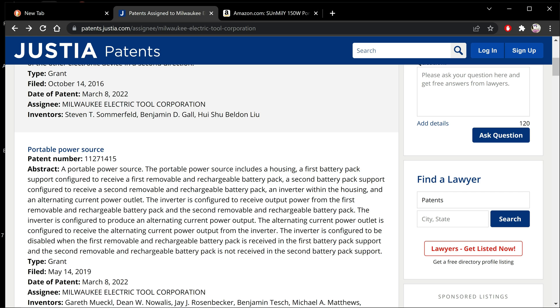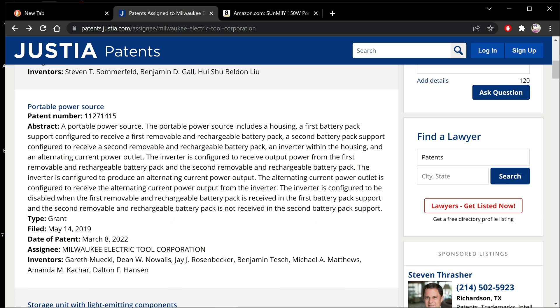The inverter is configured to be disabled when the first removable and rechargeable battery pack is received in the first battery pack support and the second removable rechargeable pack is not received in the second battery pack support. So it disables if you don't get the second removable charging pack in there — meaning it's using two batteries at the same time and it's not going to run on one battery. That could mean 36 volts, which would kick that up to well over 150 watts. That would be awesome.